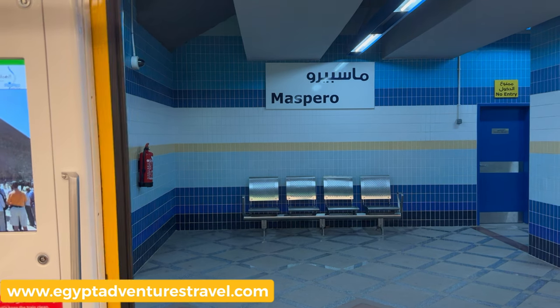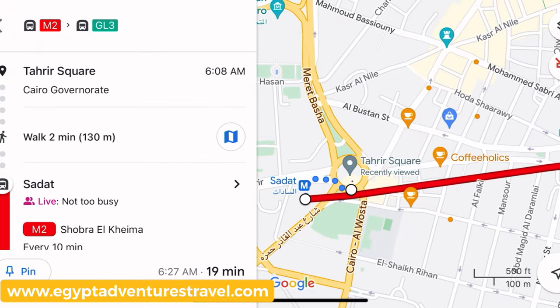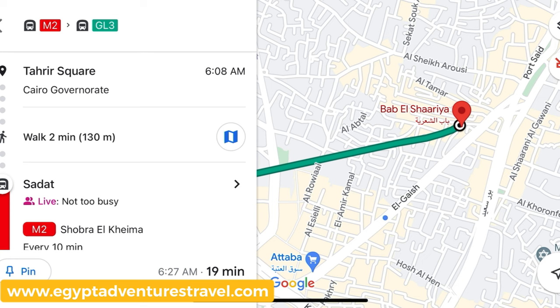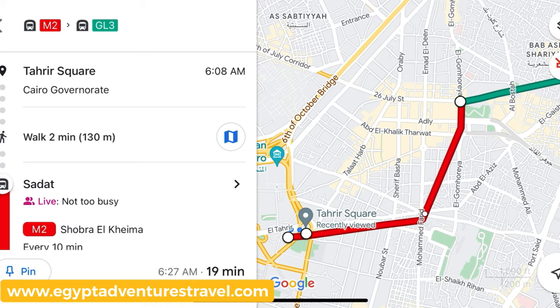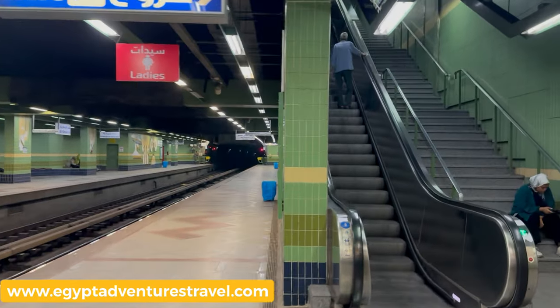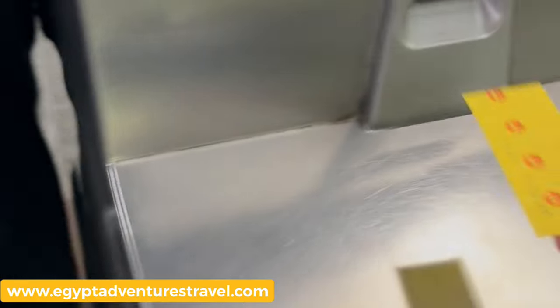All stop signs are written in English and Arabic, so you can easily verify that you're going in the right direction. For travelers going from a different origin point to Khan Khalili Souq, you can use Google Maps to easily show you which metro lines you need to take and where you need to transfer to get on to the Green Line 3. Here's an example going from Tahrir Square. I got off the train at Bab el-Shareia metro station. I've got my ticket still with me, so now I'm going to head up to the exit. Follow the English signs to exit — all metro stations on the Green Line 3 have escalators and elevators. Remember, you kept that ticket; you're going to need it right here in order to exit from the metro.